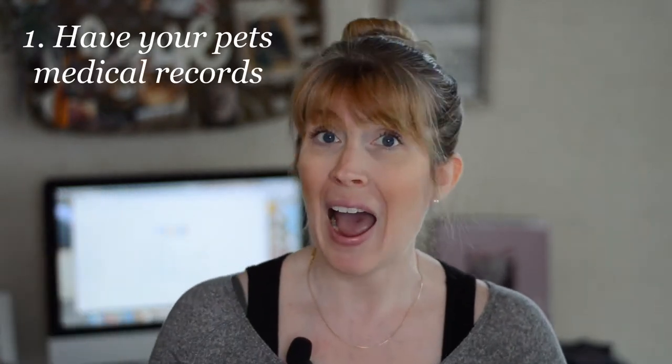First and foremost, what do you need to do? You need to have your pet's medical records. If you are like many people, you may have stacks and stacks of paper in your home, and somewhere in those stacks you probably have receipts from your veterinarian's office from visits for vaccinations, titer tests, or maybe just a well visit. There are so many things you could be taking your pet to the vet for, and you want to have all of those records.